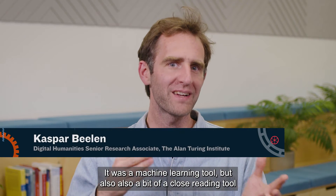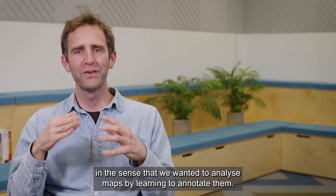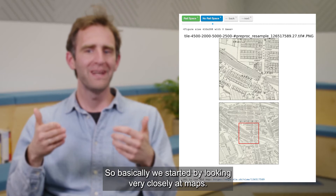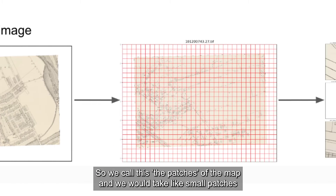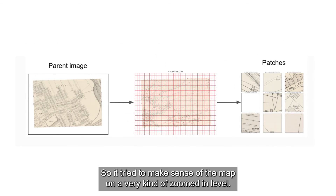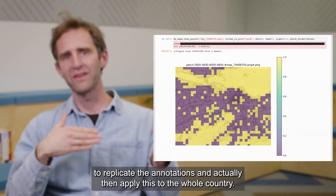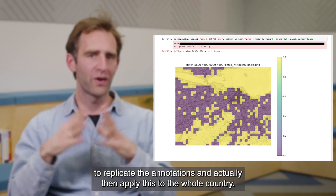It was a machine learning tool, but also a bit of a close reading tool, in the sense that we wanted to analyze maps by learning to annotate them. We started by looking very closely at maps — what we call patches. We would take small patches from a map and then try to annotate what is actually on there, making sense of the map at a very zoomed-in level. But once you do this, you can train a model to replicate those annotations and then apply this to the whole country.